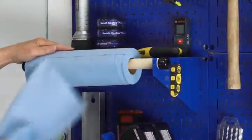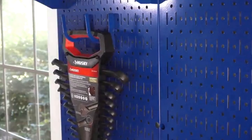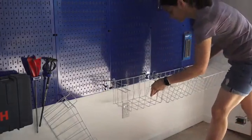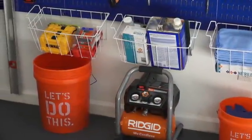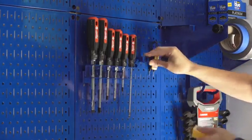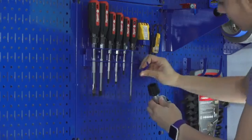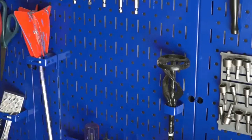If you're all about organization in your workspace, the Pegboard Organizer Wall Control Kit is a dream come true. It's a four-foot metal pegboard system that offers a sleek and efficient way to store and organize your tools. With a variety of hooks and brackets, you can customize your tool storage to suit your needs. It's a great addition to your garage, workshop, or any space where you want to keep your tools at arm's reach.